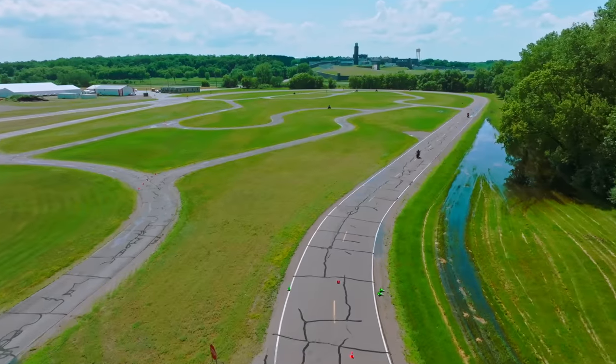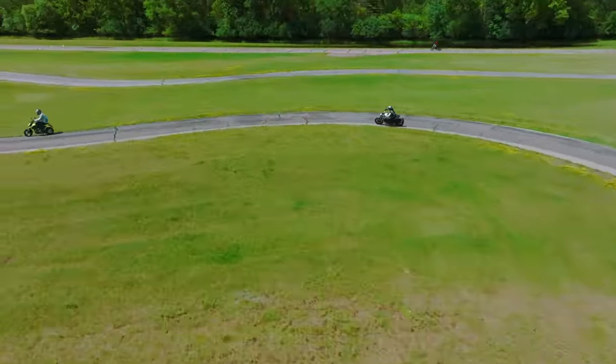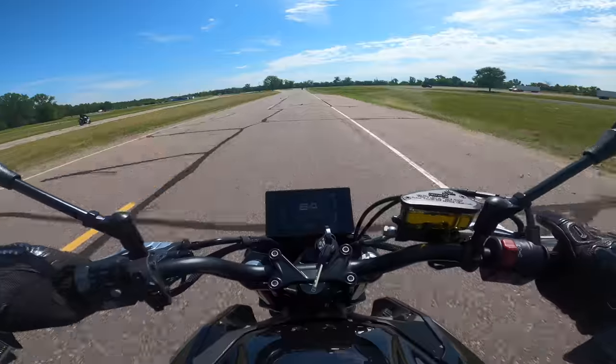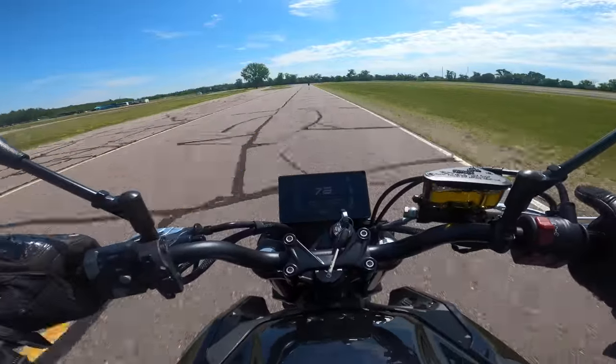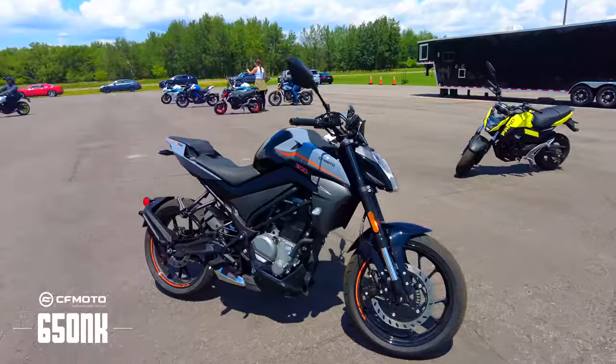The facility we were given access to consisted of two tracks in one — an outer loop for all the top-speed testing, and an infield for more technical riding. I'm not sure what it was that day, but I feel like I always had more fun on the technical portion. However, I'd be lying if I said I didn't have a smile plastered across my face hearing the bikes scream on the back stretch, especially with the 650 NK. I'm still smitten with that specific platform.